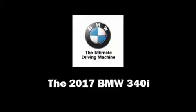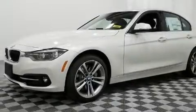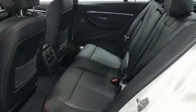The 2017 BMW 340i features an automatic transmission, all-wheel drive, and a 3-liter six-cylinder engine. The engine breathes better thanks to a turbocharger, improving both performance and economy.